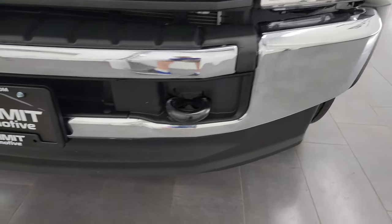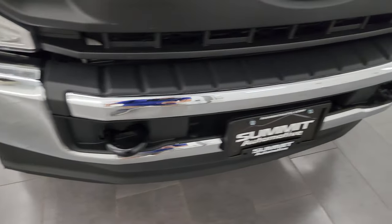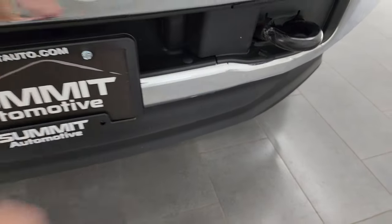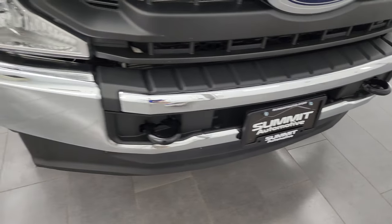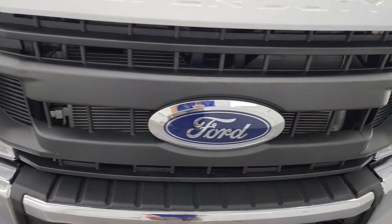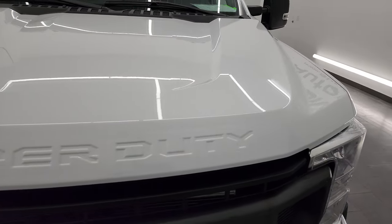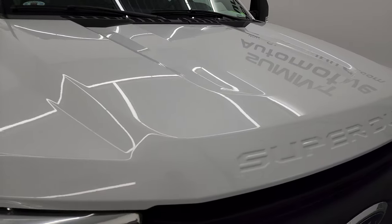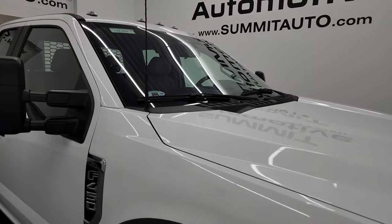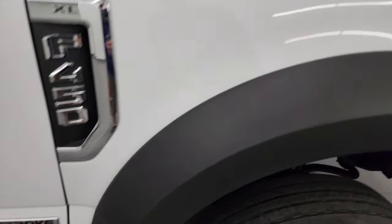No dents or dings on that front fender, headlight lenses are nice and clear. There is one tiny little ding on the front bumper — that's why we take the videos because these are used trucks — but that definitely does not affect the performance of this truck. The grille is in nice condition and the hood is in fantastic condition as well, no dents or dings. It does have cab lights up top, and the passenger side front fender is in great shape.